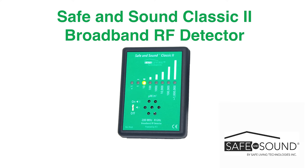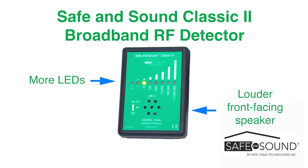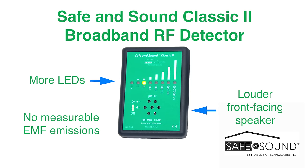Safe Living Technologies is pleased to introduce the new Safe & Sound Classic II. We listened to your feedback and provided more LEDs, a louder front-facing speaker, and eliminated any measurable EMF emissions from this device.